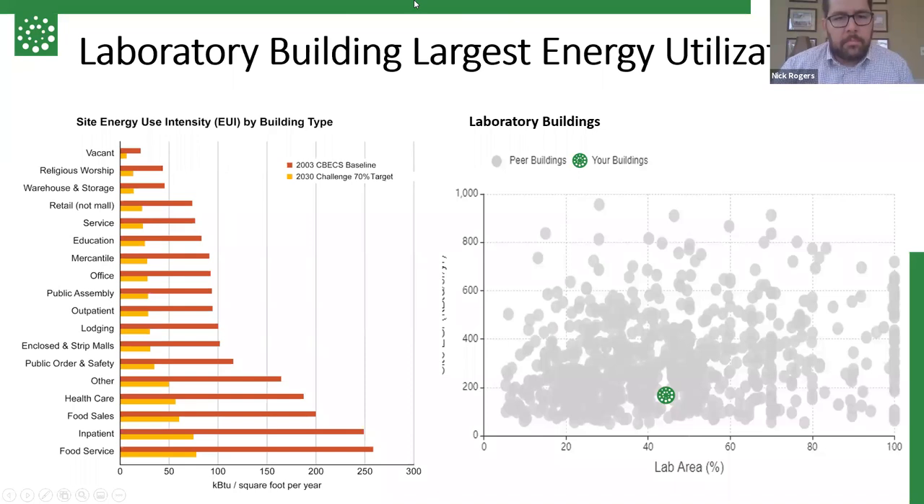Energy was a major focus. When we started to look at this building, you can see the graph on the left here that has your baseline energy use intensity or EUI for different types of buildings. Food service is obviously a very high user of energy at just over 250 EUI. And when you see the graph on the right — a graph of just some of the tracked lab buildings — you can see that some of them are operating up close to 1000 EUI, with a majority anywhere from 200 to 600. So we really needed to focus on the energy of this building to reach the goals. We're happy to show our little dot down there at the bottom, operating at around 167 EUI.